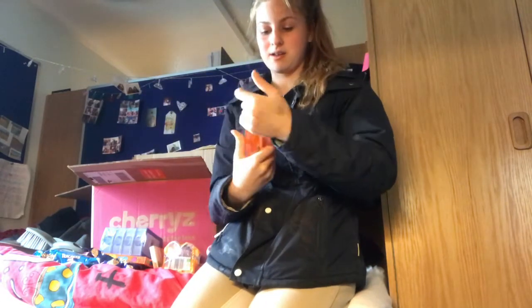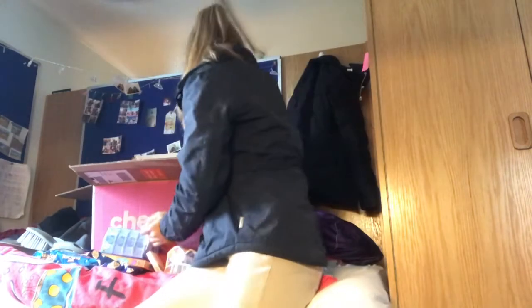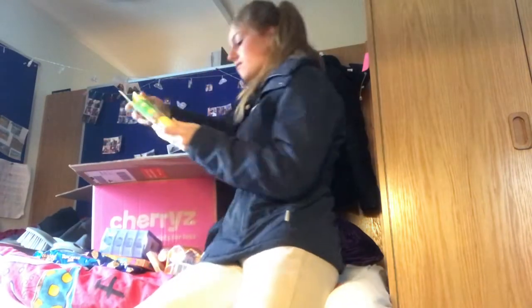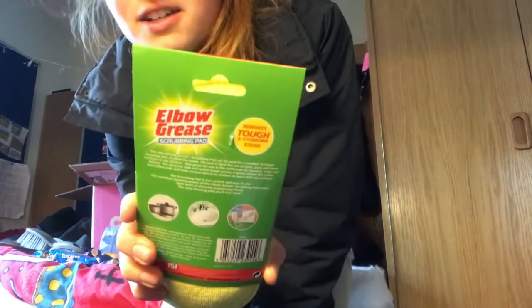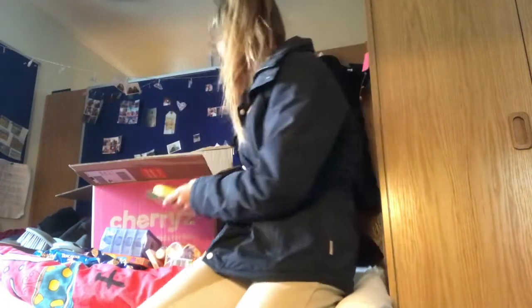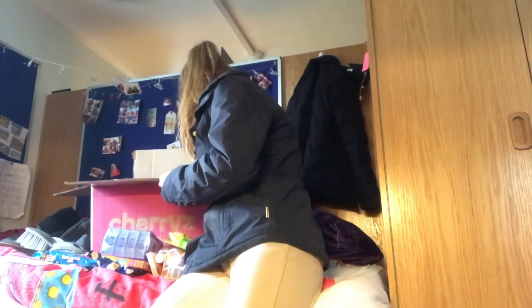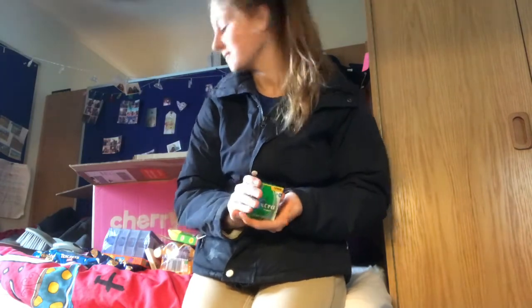Wow, it smells really nice! Next I got an Elbow Grease scrubbing brush for my boyfriend — it looks like it's going to be really good and it is the actual Elbow Grease brand, so I'm really impressed. I also got some gum, because who wants stinky breath going to work? So this is for my boyfriend. I actually got quite a lot and I'm really happy with what I got.